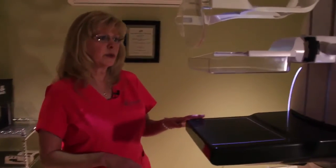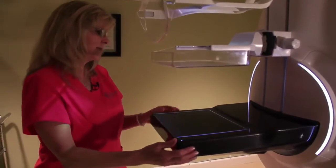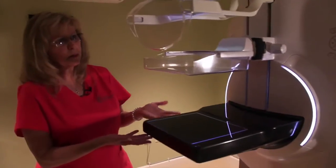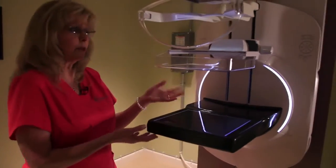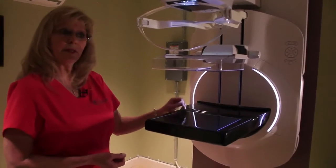Bringing a patient in for the first time, it's so nice — it's quiet in here, it's very soothing to position the patient. The corners are rounded, it's more elegant, it's very thin, and it's easy to manipulate and maneuver patients and guide them into a great position that gives the most information.